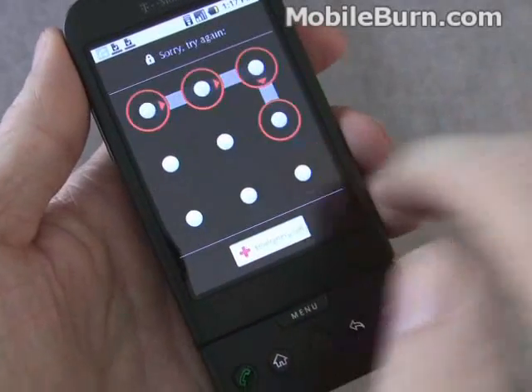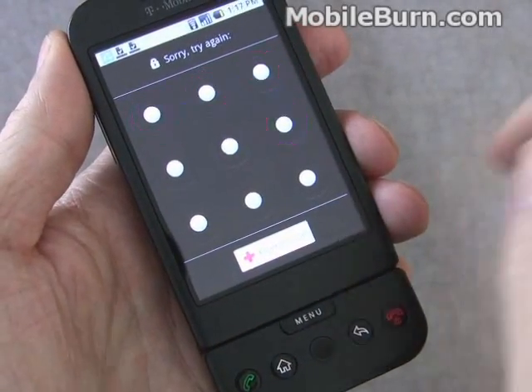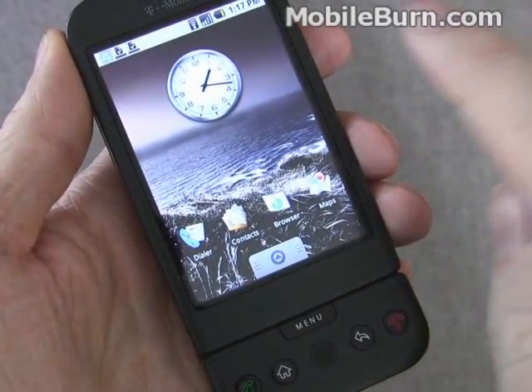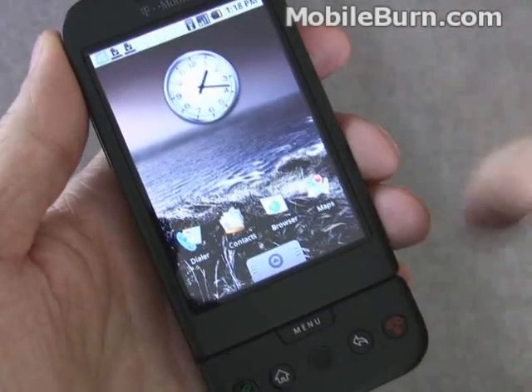Again, wrong pattern — denied access. Correct pattern gets you in. You can set that pattern to whatever you want, as long as it's, I think, four links long.